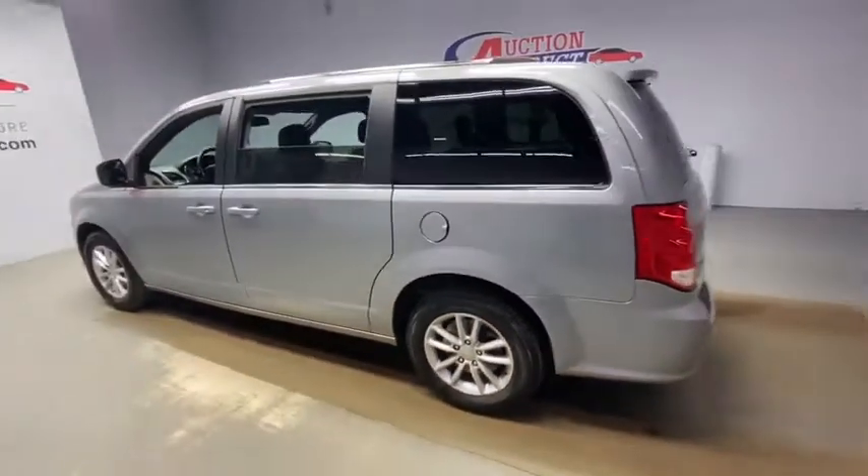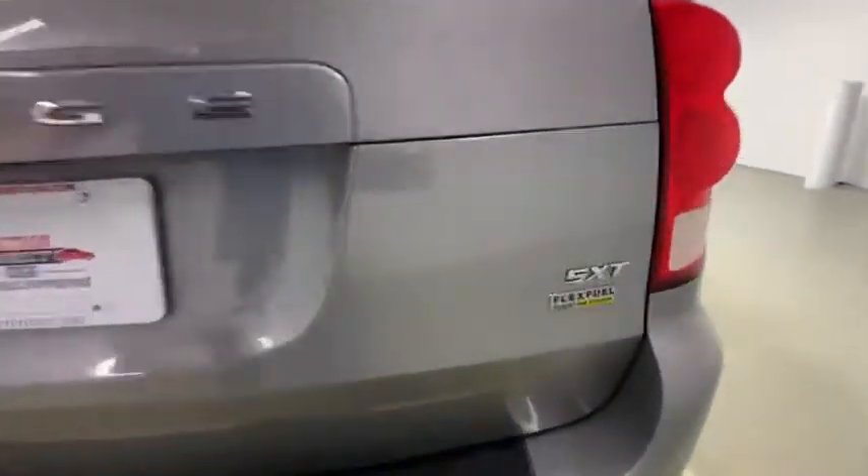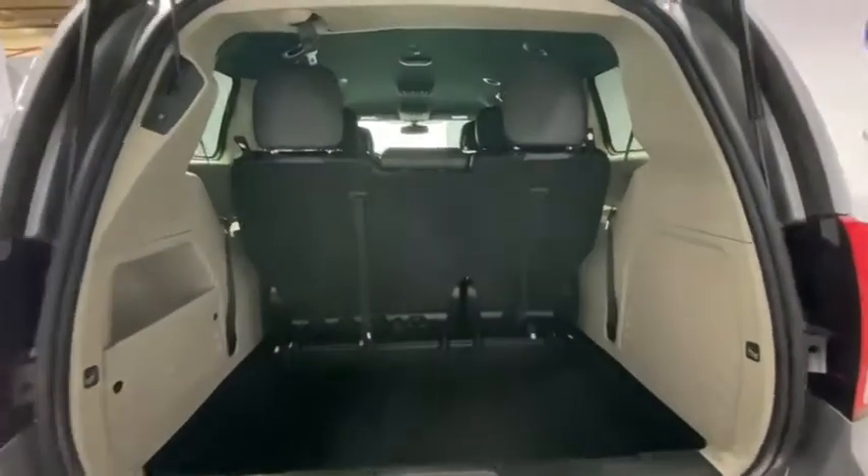Adjustable steering wheel, power steering, four-wheel disc brakes, aluminum wheels, floor mats, cruise control, auto-dimming rear-view mirror, hard disk drive media storage, rear defrost.